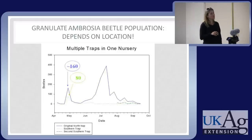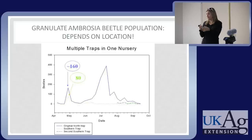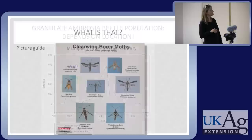This is a plug for using more than one trap. The solid blue line is one trap in one location, and this light green line is a nearby but different location — I got 80 in one trap and 160 in the other. Where you put the trap can make a big difference. Sometimes you'll only get two or three ambrosia beetles in a trap, and you can marginalize the significance of that pest, but if you look across your nursery with traps in different locations, you may find there are hot spots to target with spraying.